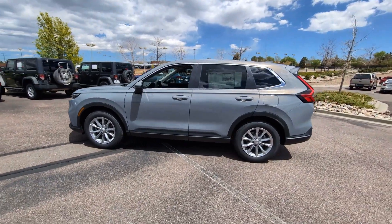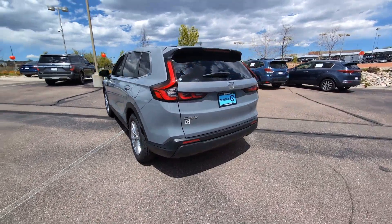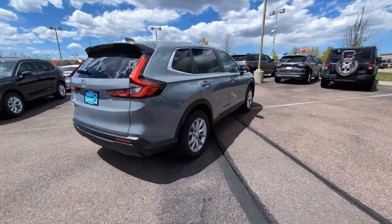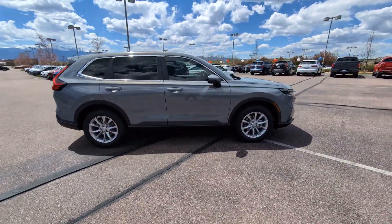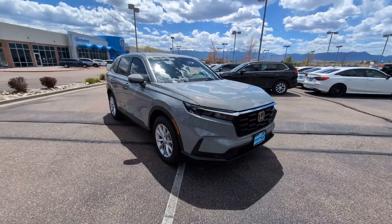You will be amazed by this 2024 Honda CR-V. Prepare to fall in love with this sleek, tech-savvy CR-V. Loaded with convenience features to make your life easier, all-weather capability, and premium styling, this small SUV is the perfect complement to your active lifestyle.